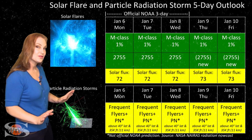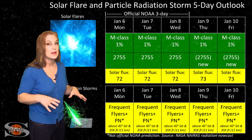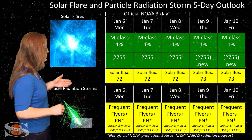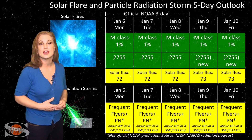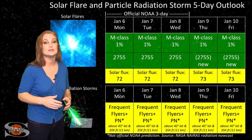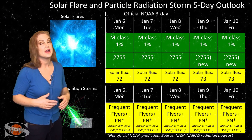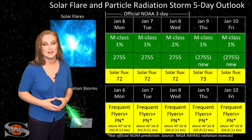We are not through solar minimum yet, and cosmic ray penetration is right near its highest level. Frequent flyers — including aircrew who fly over 800 hours annually at high latitudes and high altitudes — are still well into the marginal range for radiation dose. This also includes prenatal passengers, so please take this into consideration in your flight plans.